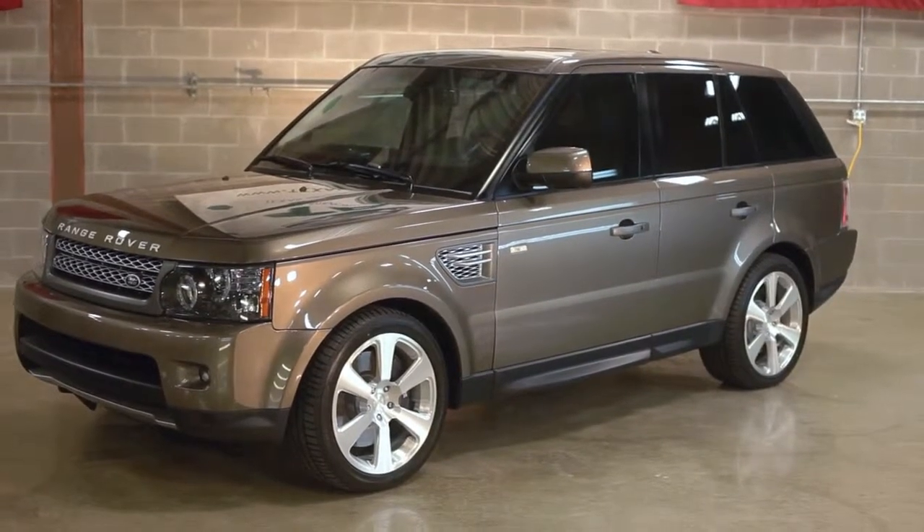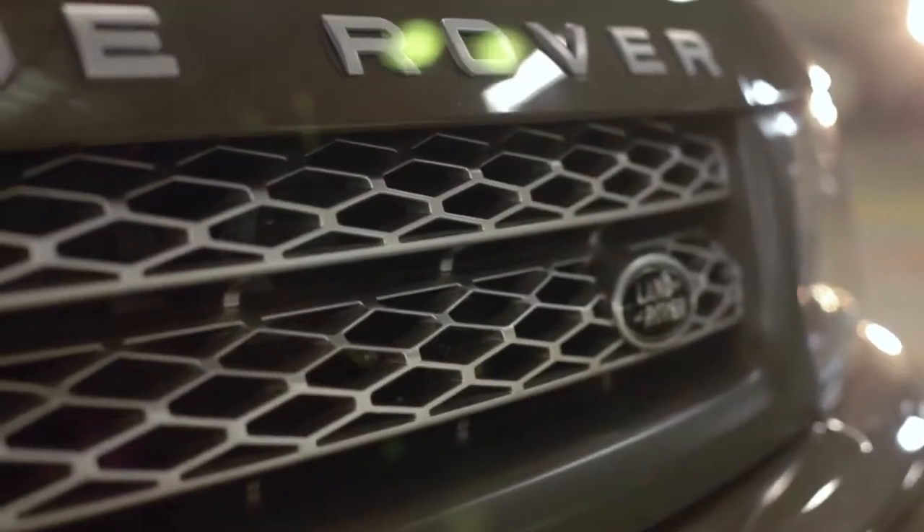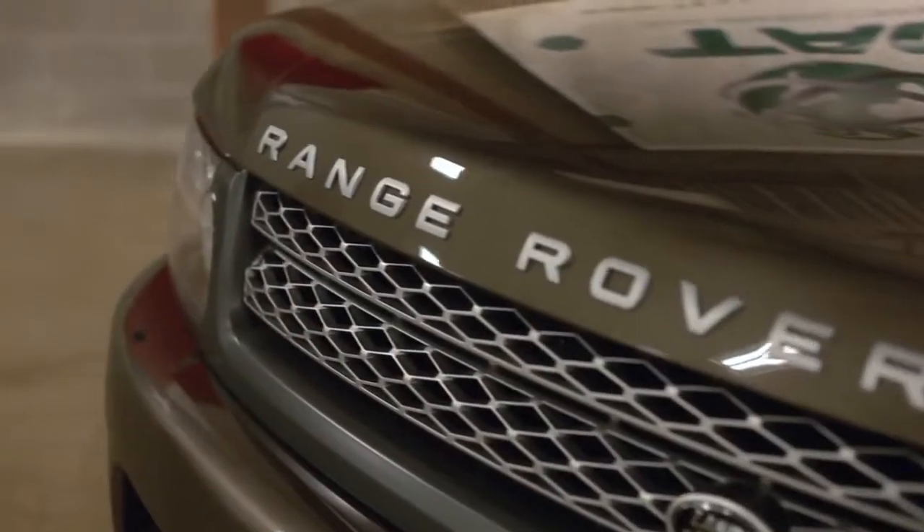Alright, this is a 2012 Range Rover Sport. It's fully armored to defeat AK-47 and M16 type weapons. It's valued at probably about $300,000 after all the stuff that we've done to it.